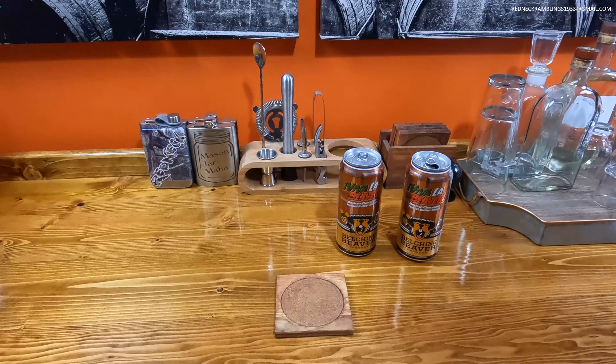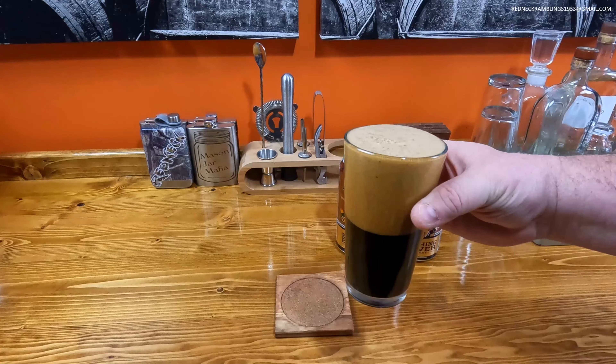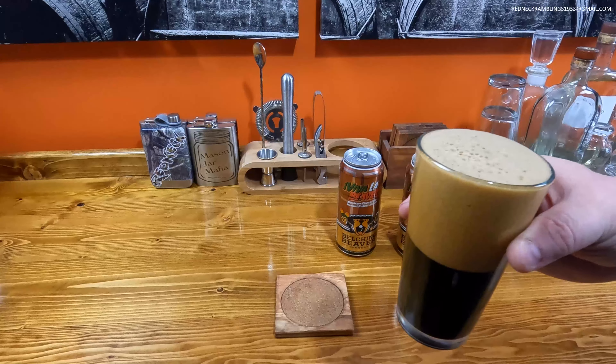Oh, we've got to smell it. On the nose you can smell chocolate — and you know what, I can smell that peanut butter too. You can get both of them right there on the nose. Man, that is just a beautiful, beautiful head on that beer. Let's check it out.